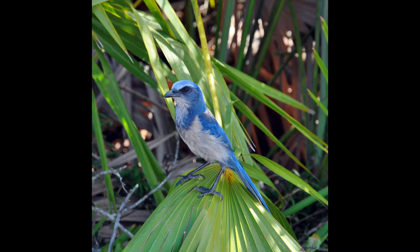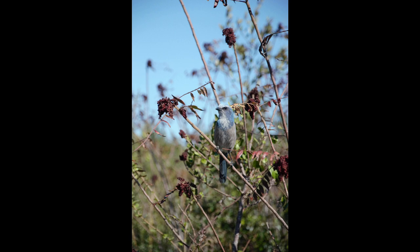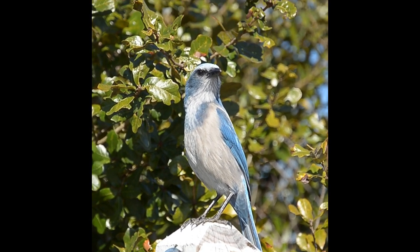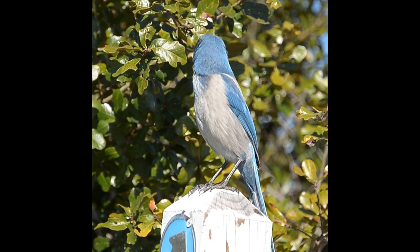The Florida scrub jay is Florida's only endemic bird species, meaning they are found nowhere else in the world. They live in family groups of up to eight birds. Scrub jays mate for life and are cooperative breeders, which means the young of the breeding pair sticks around for a few years to help raise the new offspring.